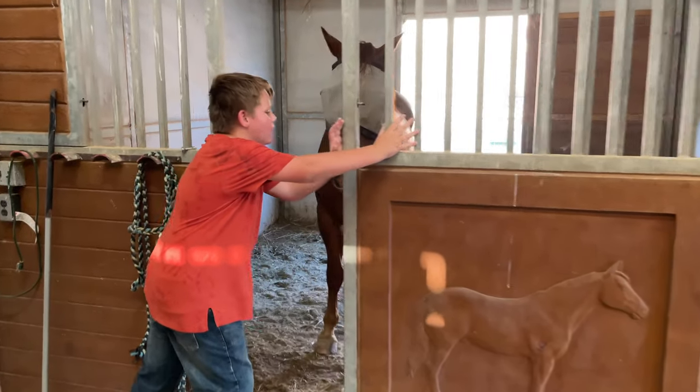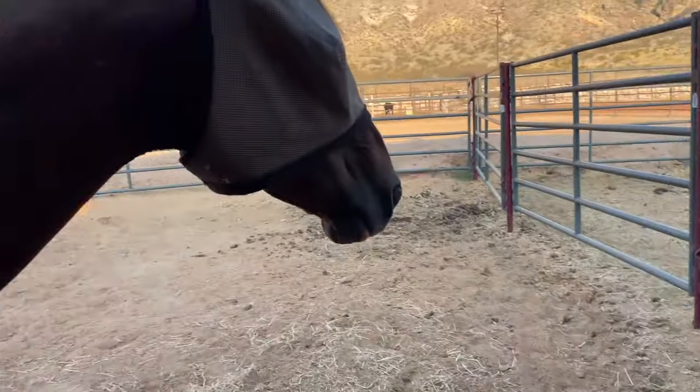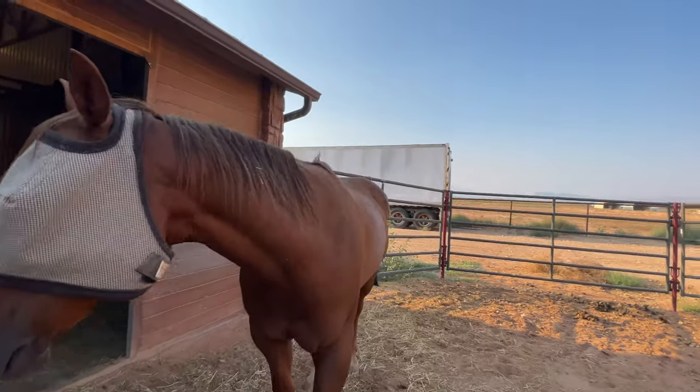Hello there, Carl. So this is Carl — this is the horse I ride. He's super sweet. I love Carl. He's definitely my favorite. You're probably wondering why he has this net. This is actually a fly mask so he doesn't get flies all over his eyes and everything.